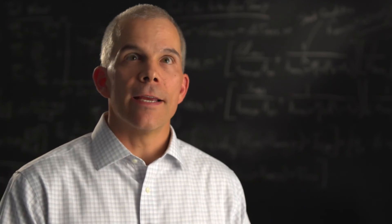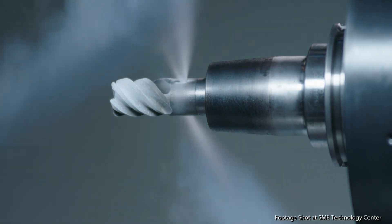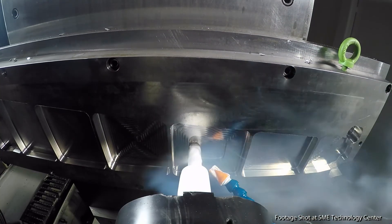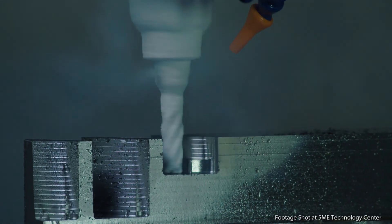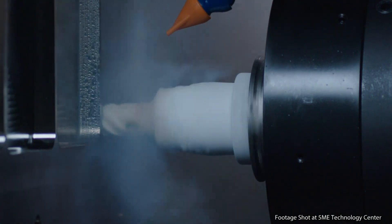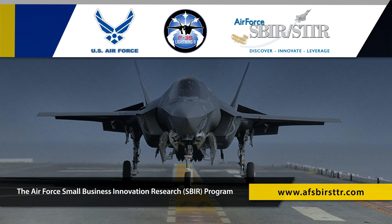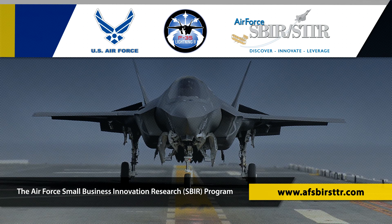Along with manufacturing aircraft parts, this tool cooling approach can be used for other high-performance machining applications involving titanium, stainless steels, alloy steels, and ceramic matrix composites. It is a perfect example of how the Small Business Innovation Research Program helps the Defense Department meet its better buying power goals of controlling costs while getting effective new technologies into the hands of U.S. warfighters. Learn more at www.afsbirsttr.com.